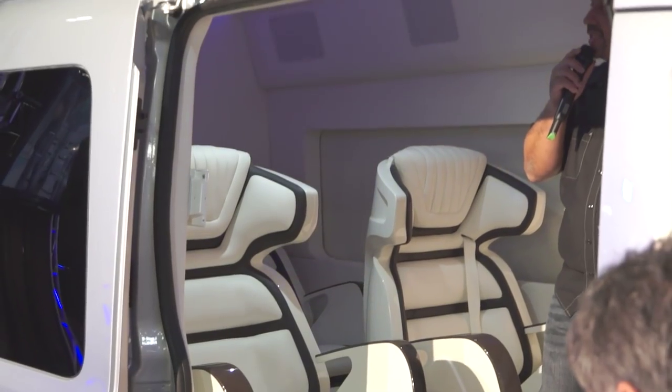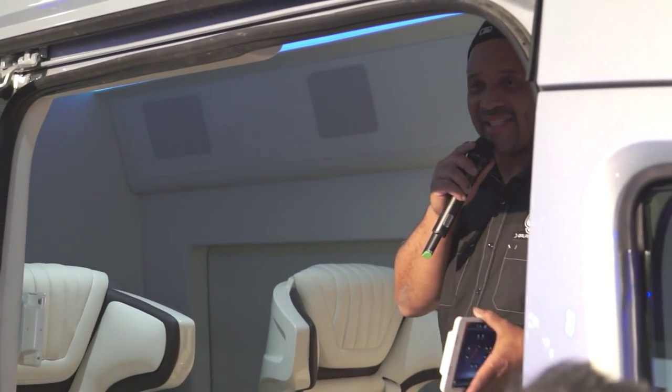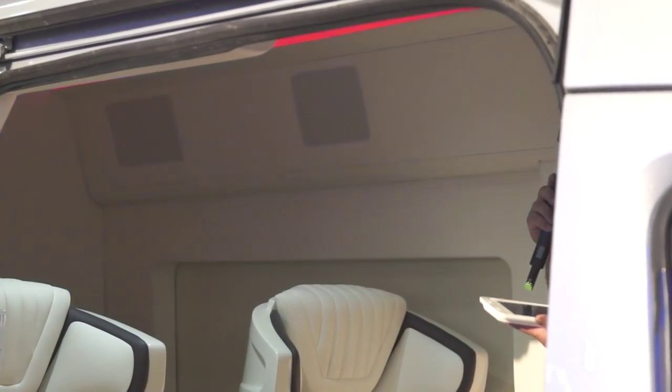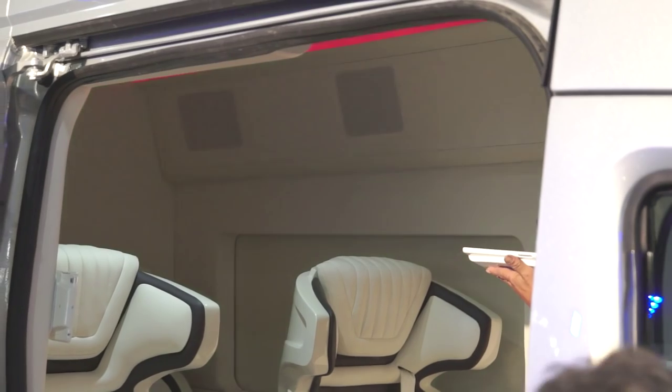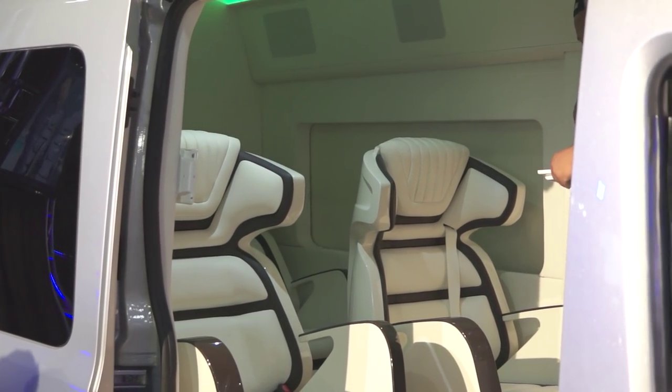The air conditioning, the lights, the seats — all controlled from the iPad Mini. It also functions as a communication to the internet. It's really, really cool. And we also have control of the shades, so I'll open up all the shades for you.